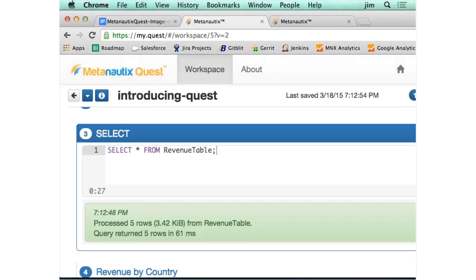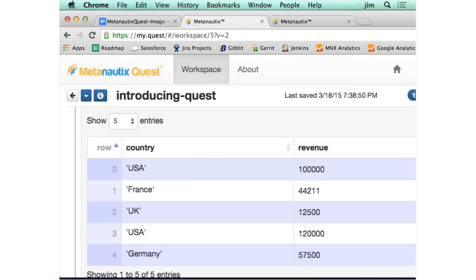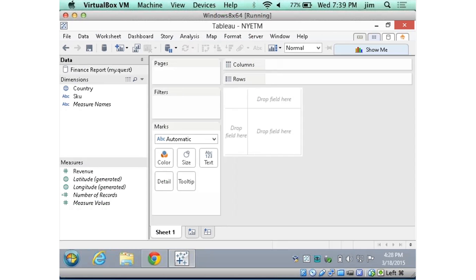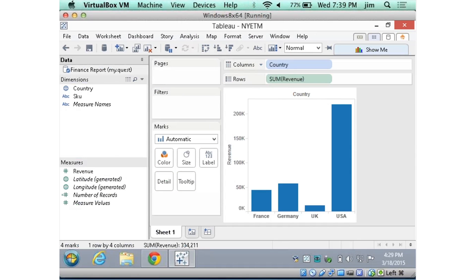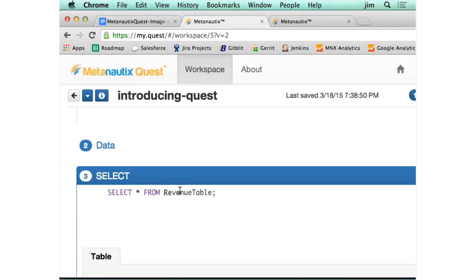If you look at typical analysis — like a revenue table — it tends to look something like this. You have some country, some revenue, some SKUs. And you want to analyze that data. Typically you want to group it by country or by SKU. What you do in Metanox Quest is we connect right to Tableau. You can just take the revenue and the country, and Tableau will just do the group-bys for you. This is running on a small amount of data on my laptop, but it can also run on thousands of servers and billions of rows of data with effectively the same query — select star from revenue table.